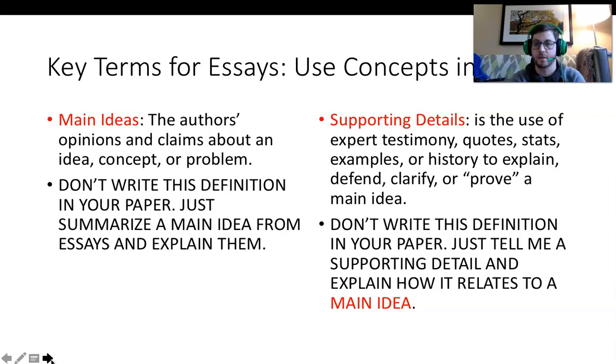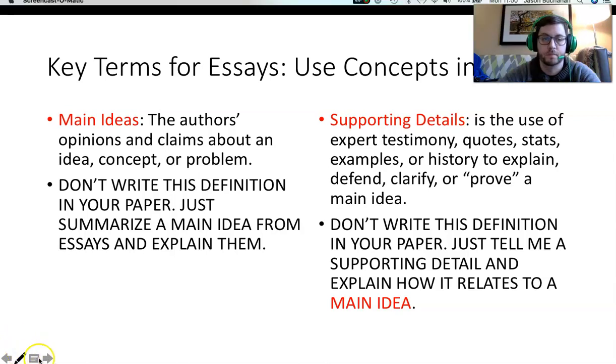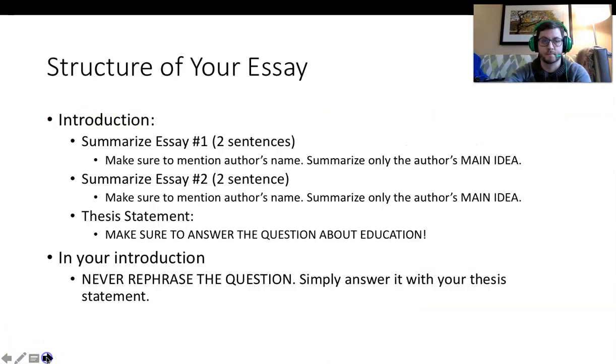As you write your essay exam, make sure that for both essays you can find the main ideas, supporting details, and explain how those supporting details connect to the main ideas. Let's look at the structure of your essay. As you write your essay exam responding to the question, make sure you have an introduction, body, and conclusion.